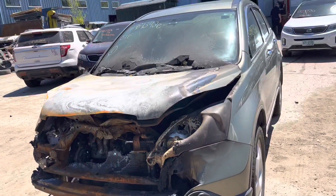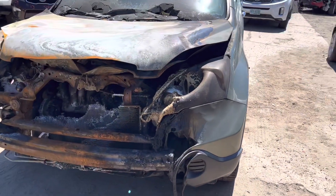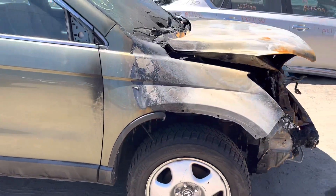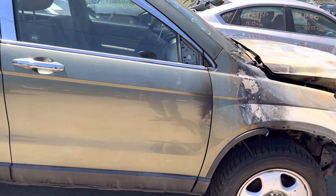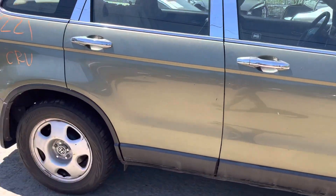2008 Honda CR-V. Starter motor fire. Front end is junk. Right fender could be usable, still burnt though. Mirror is a little burnt on the front passenger side. Back passenger looks good.